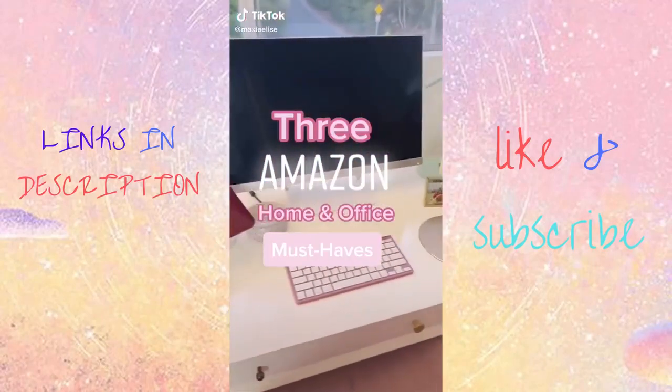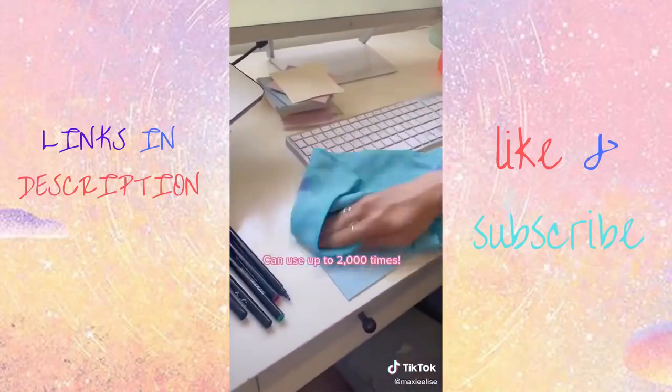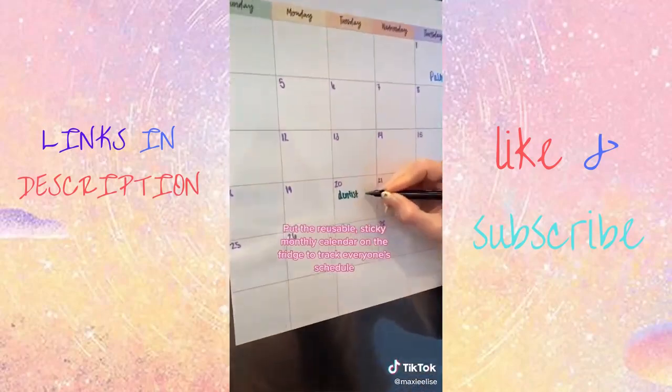Amazon home and office must-haves. MC Squares reusable sticky notes are amazing. I use them to leave myself notes all over the house, like on my computer, on the fridge, and on the mirror. If they start to lose their stick, just run them underwater. I also love the reusable sticky daily and monthly calendars.